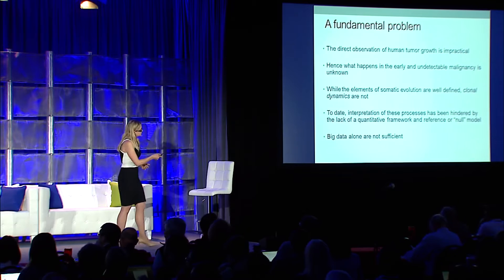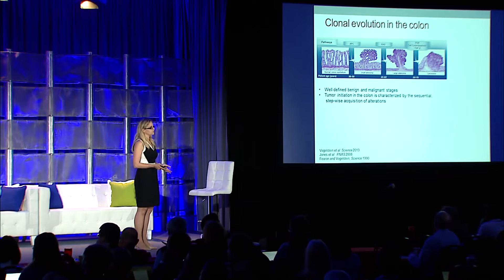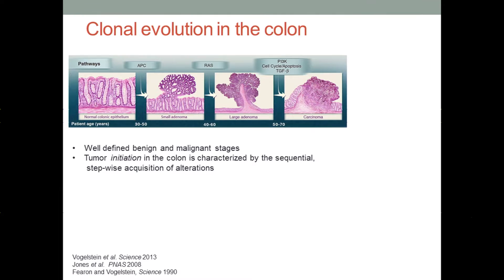Let's move to the colon, which is the system we're going to be talking about today. It consists of relatively well-defined benign and malignant stages, where we can actually note the progression — we see these beautiful colon crypts in the normal colonic epithelium. With the acquisition of somatic alterations such as KRAS, we see progression to an adenoma, onward to a more advanced adenoma with additional mutations, and finally we develop full-blown invasive disease, known as a carcinoma.